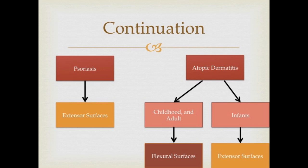Atopic dermatitis also affects the popliteal fossa and the neck, except in infants where it affects the extensor surfaces as well.